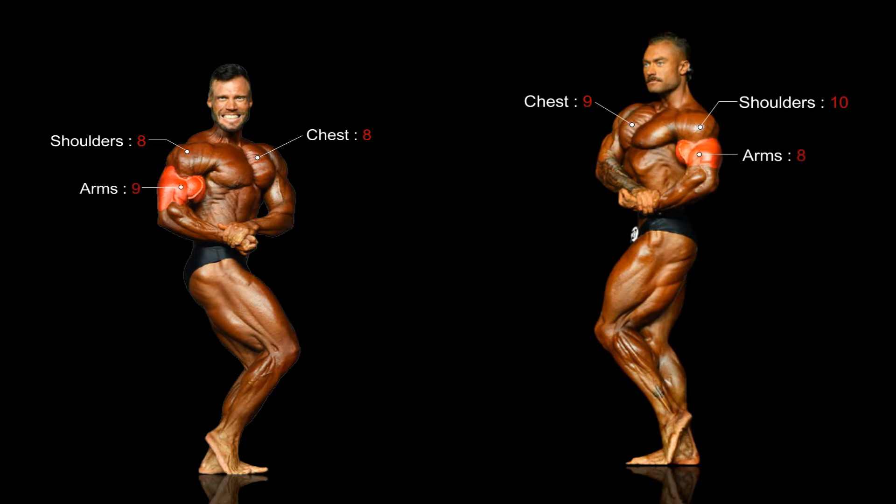Arms are Molnar's strong point and his bicep dominance in this side shot is evident. Bumstead's leg dominance is clear from this side shot, in particular his superior hamstring development and overall separation. For calves, Chris Bumstead wins this shot with greater mass and separation.